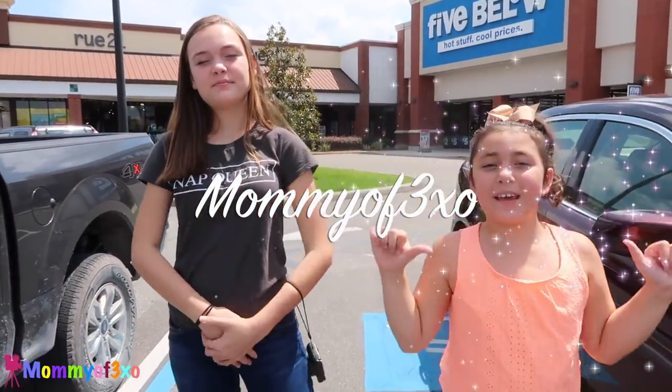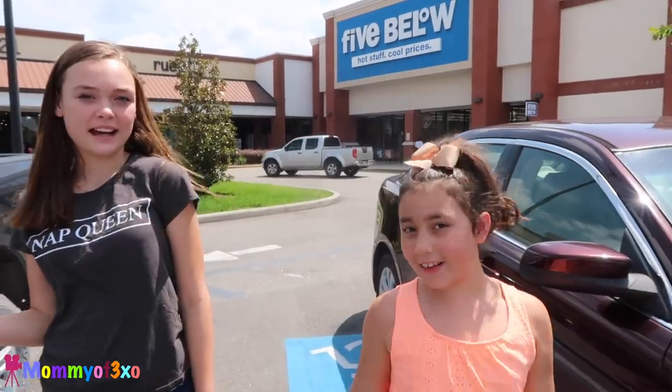Hey guys, it's me, Maya. And me, Maya. And today we are at Five Below to do the No Budget Five Below Challenge.